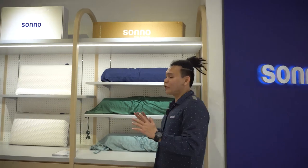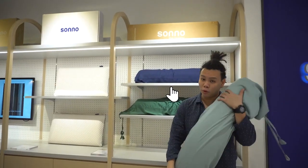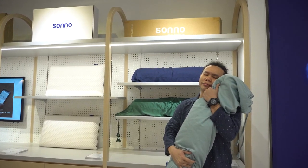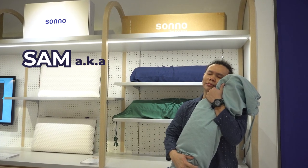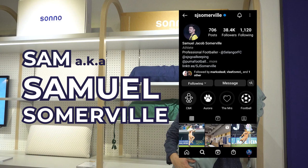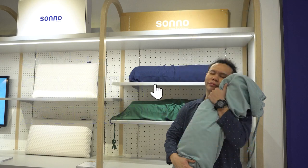The moment you walk into the Sono Sleep House, you're immediately greeted with some fluffy pillows and very nice bolsters. When I was filming this part, someone really special walked in — his name is Sam, aka Samuel Somerville, a British professional footballer and goalkeeper who's currently playing for Selangor FC.